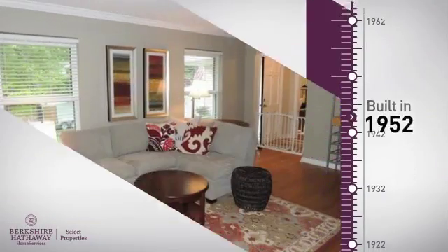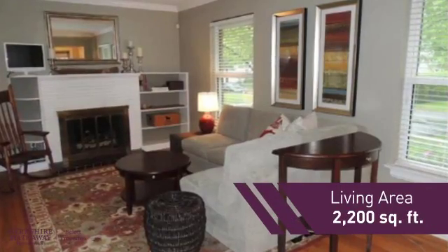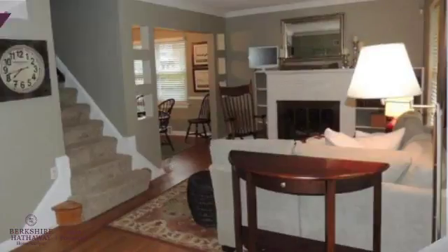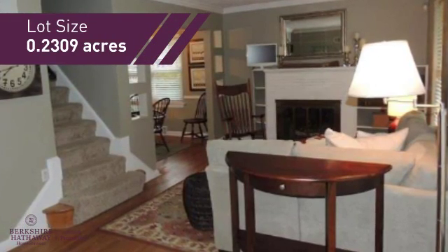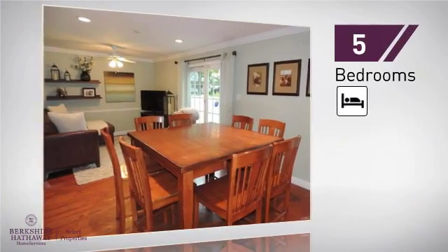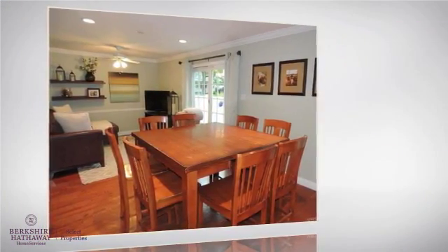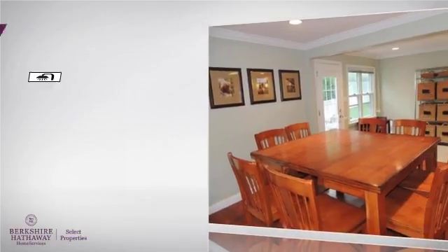This property was built in the early 50s and features over 2,100 square feet of space, giving you a spacious layout to play host or kick back and relax after a long day. Inside, you'll find five bedrooms so everyone has a private space to come home to, as well as two full bathrooms.